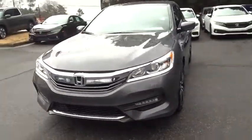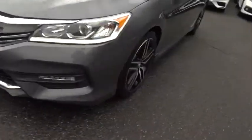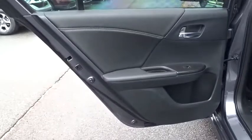Steering wheel audio controls, backup camera, anti-lock braking system, Bluetooth, leather-wrapped steering wheel, power steering, adjustable steering wheel, aluminum wheels, four-wheel disc brakes, floor mats, cruise control, rear defrost, climate control, front-wheel drive, AM/FM stereo radio, trip computer.